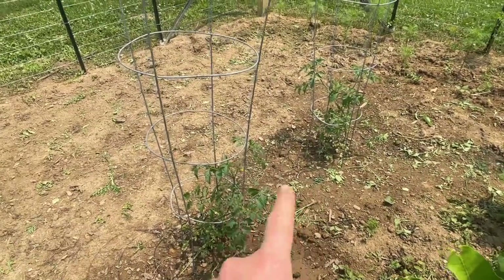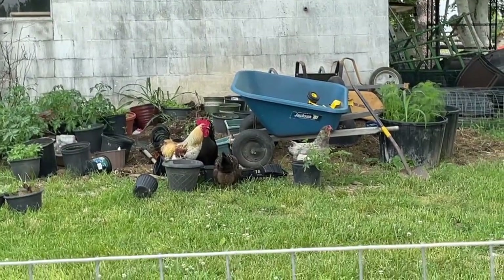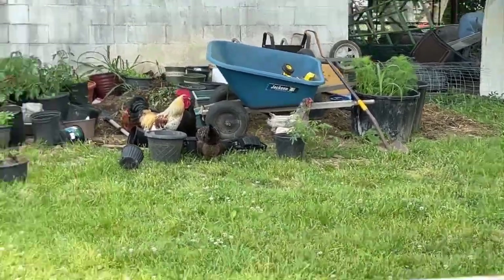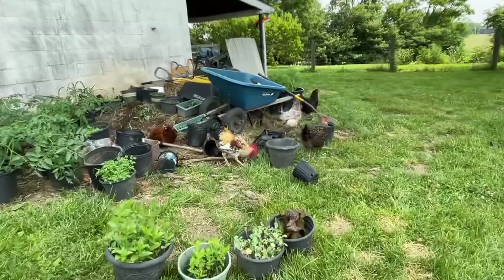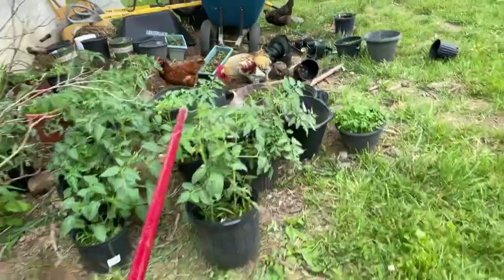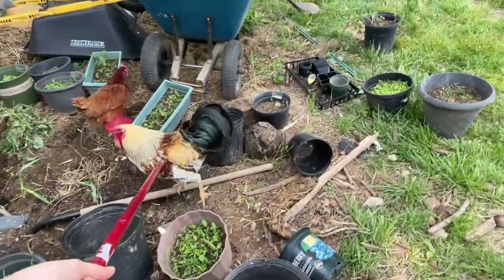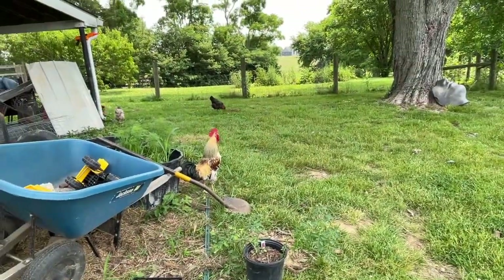These are cherry tomatoes, and I have at least a hundred other cherry tomato plants that have no home and nowhere to go. — We interrupt this garden tour. Get the chickens away from my plants! Get away, that's not yours. Don't you dare, rooster. None of this is yours. Can you at least pretend to be afraid of me? Don't eat my plants. This is why we put a fence around the garden because they're rude.